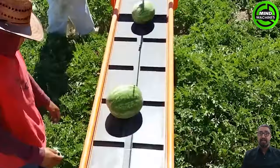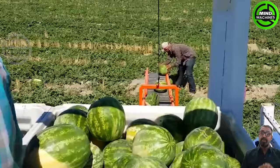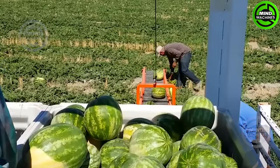Modern watermelon harvesters, integrating advanced technologies and techniques, not only alleviate labor requirements but also deliver significant benefits to farmers and the agricultural sector.